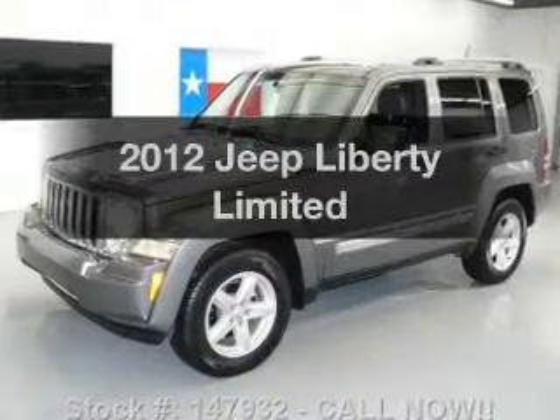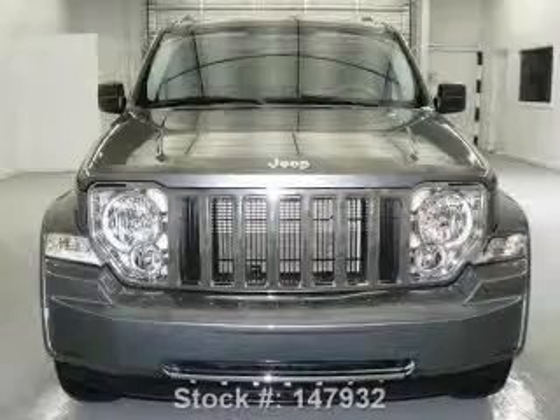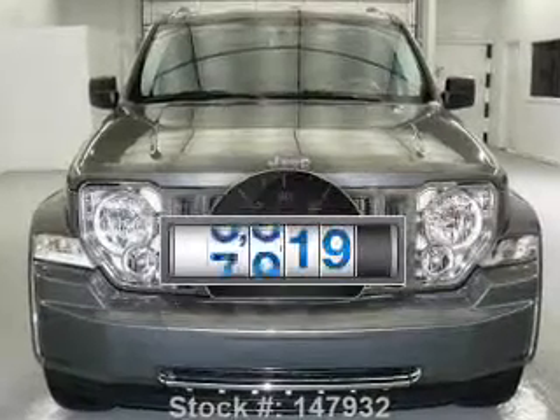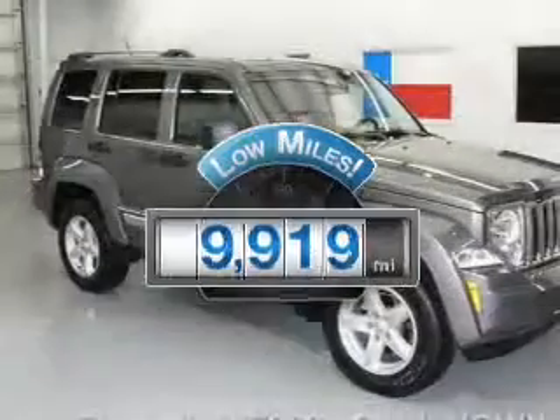Imagine yourself in this 2012 Jeep Liberty. Travel the roads in style and comfort in this great vehicle. Why worry about high mileage? Choosing a ride with lower mileage is the right choice for your busy life.